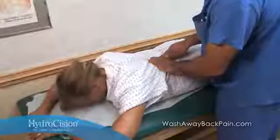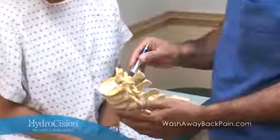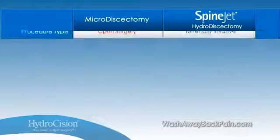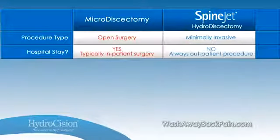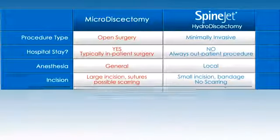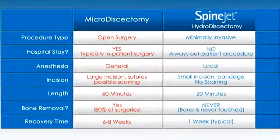Now, with hydrodiscectomy, you can offer patients a minimally invasive option with significant clinical advantages over traditional surgery. There is no muscle splitting or laminectomy required, preserving the patient's downstream surgical options if necessary. Patients leave the procedure with a bandage on their back and recover quickly within a week — contrast that with the physical trauma of spine surgery and a potential six- to eight-week recovery period. It's no wonder patients are choosing hydrodiscectomy.